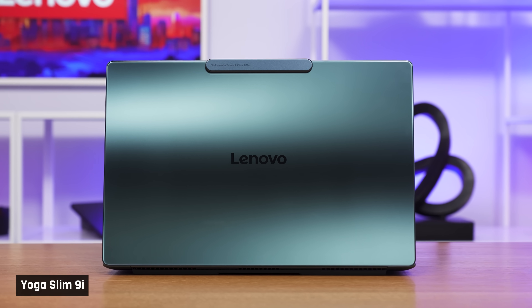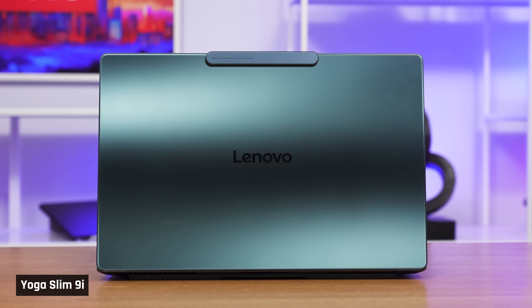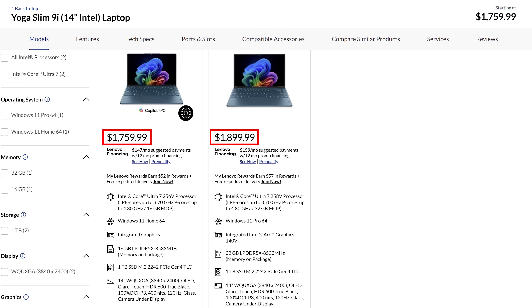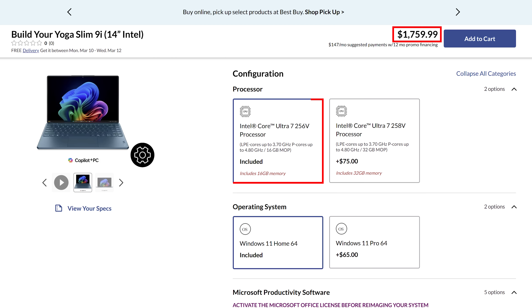It looks stunning with its teal color and glass lid. But the moment you get this laptop home, you are going to find that all is not as it seems. Even worse, when you check your bank account and find out what you've paid for it, you're going to be upset. It actually starts at $1,750 for the 16GB of RAM model. Let me walk you through the high highs as well as the low lows, and then at the end, I'm going to hand over to Josh for a bit of a rant.